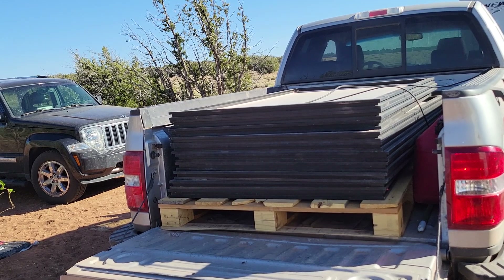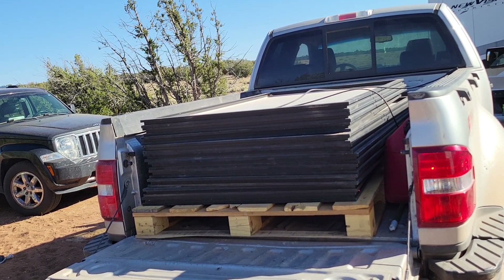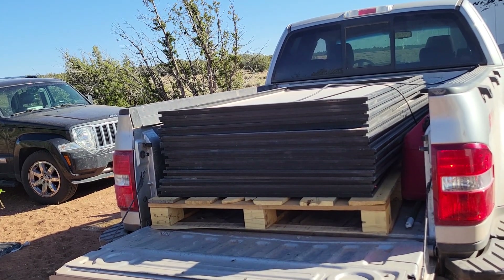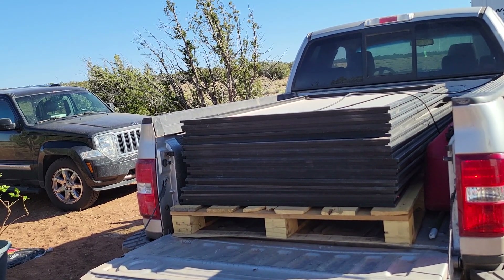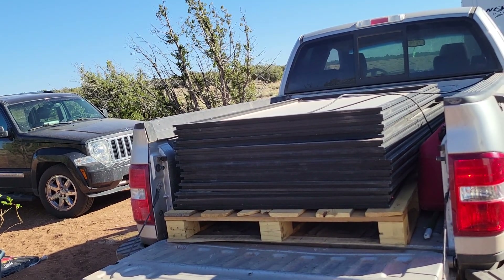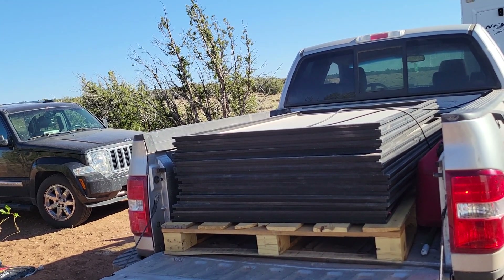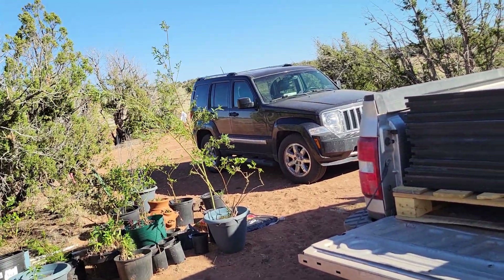I'm sure you all know the most expensive part of your own solar system is the batteries. I was planning on going with lithium, but I'm just going to go with flooded acid. Everybody that I've talked to in this area and other areas that I've seen, it does just great. It keeps maintained and it's so much cheaper. I don't agree that lithium is better in the long run either.